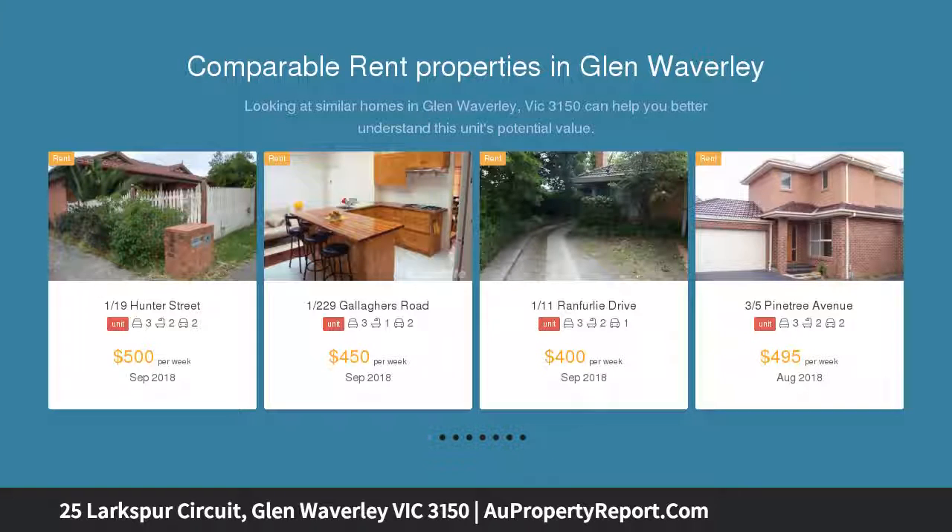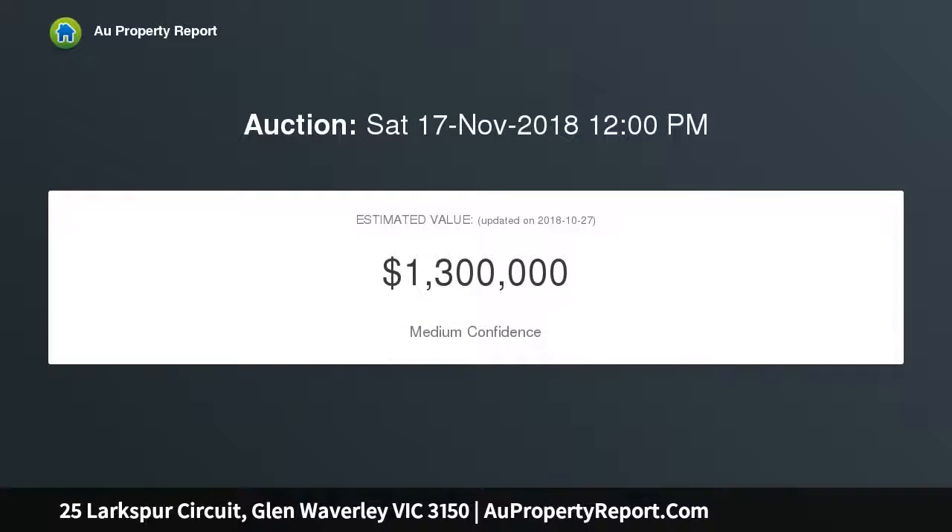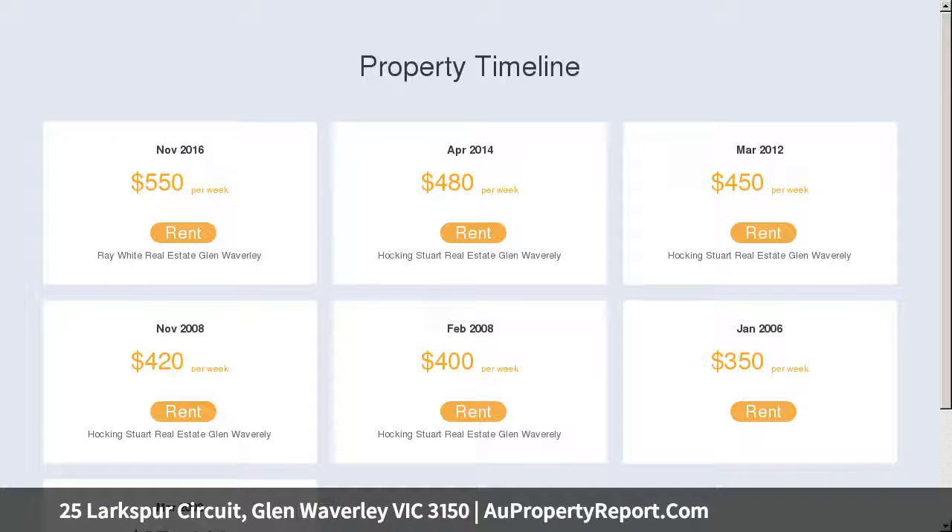The open plan kitchen is equipped with stainless steel appliances and overlooks the family room, meals area, and alfresco. The upper level comprises a spacious master bedroom with walk-in robe and an ensuite with elegant step-up spa bath.